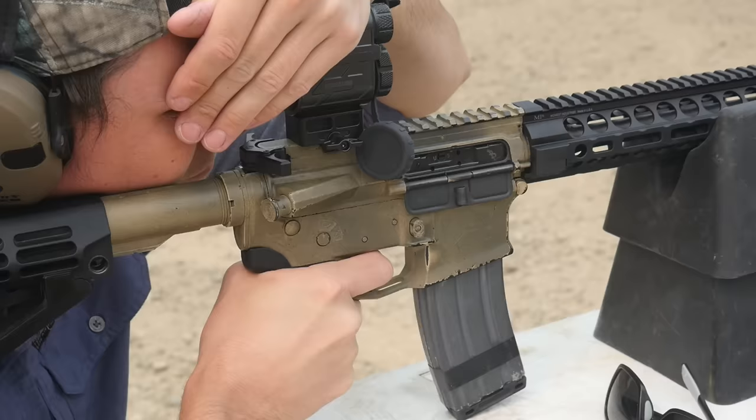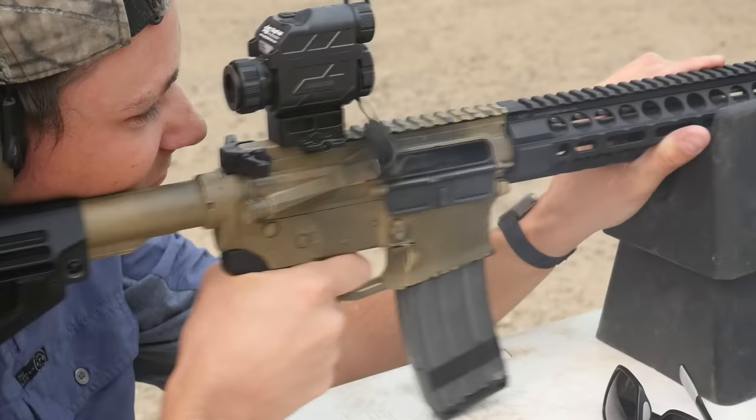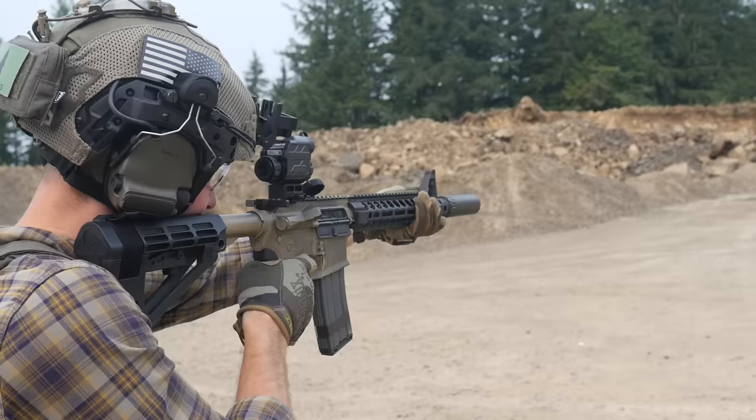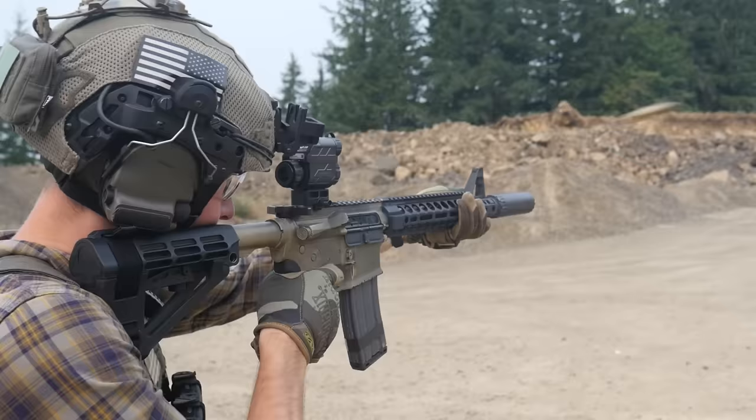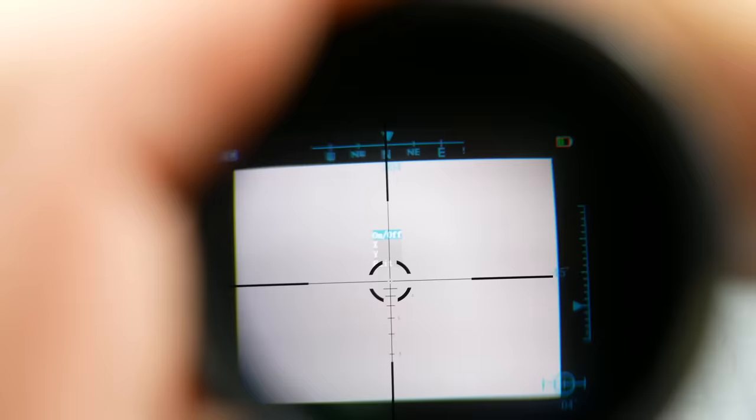As a thermal weapon sight, the Stinger works reasonably well at close range, but it's not very fast. Thermal reflexes are something that has been tried before — Sig used to make a series of low magnification thermals called the Echo Series, but I don't think they do anymore because it's just not the greatest idea. The Stinger is a little better suited for use as a thermal clip-on. I don't think I want to dedicate a rifle to an exclusive thermal optic for just so many reasons, but being able to add thermal capability to an existing rifle is pretty neat.